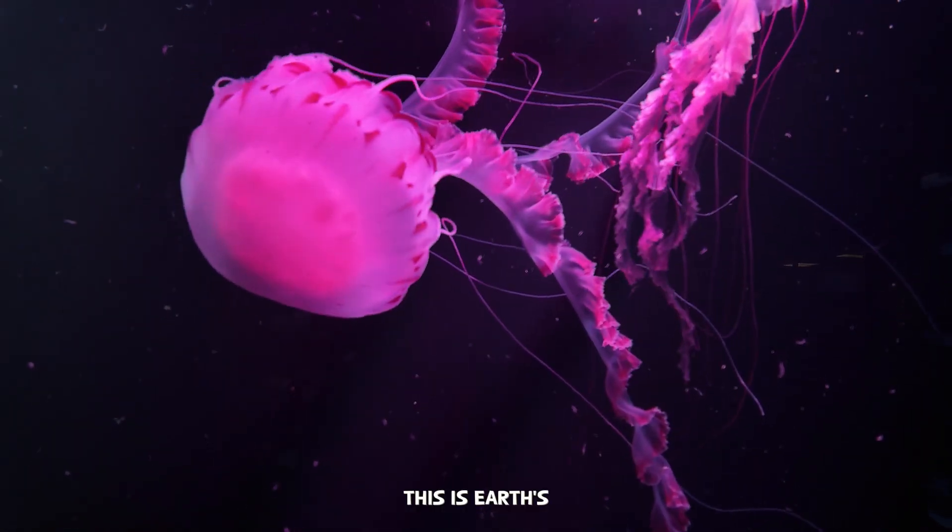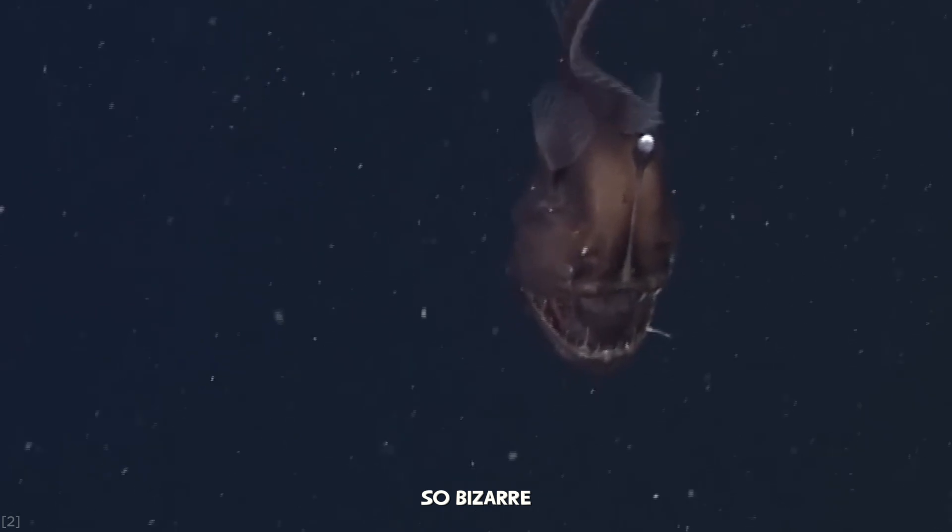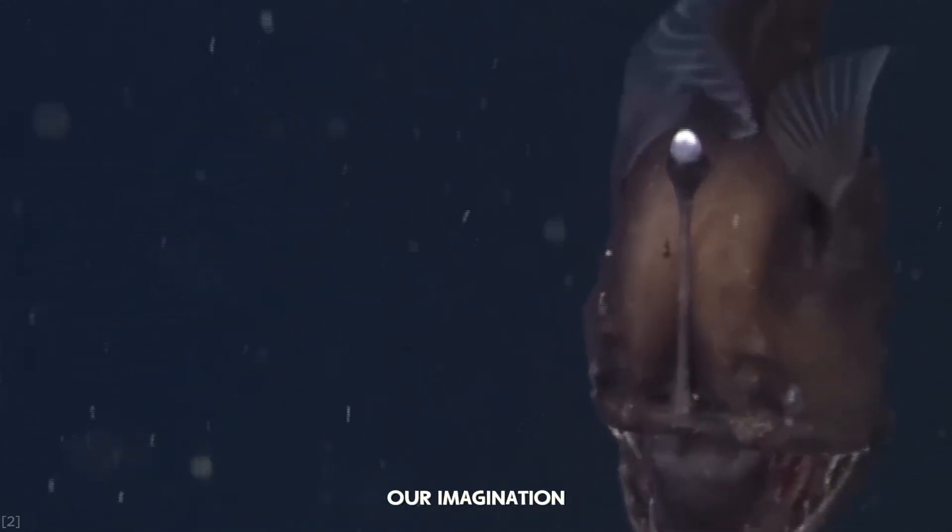This is Earth's last frontier, and it's home to creatures so bizarre, so alien, they defy our imagination. Welcome to the Abyss.